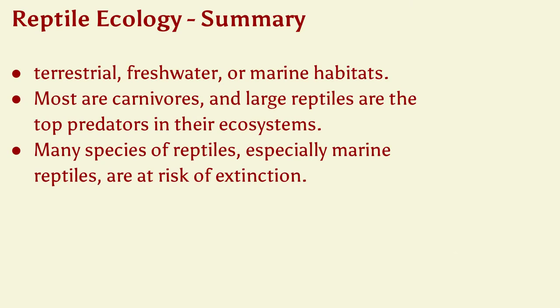Reptile ecology: they can be terrestrial or land-based, and they can live in freshwater or marine habitats. Most of them are carnivores, and large reptiles are often the top predators in their local ecosystems. Many species, especially the marine ones, are at risk of extinction.